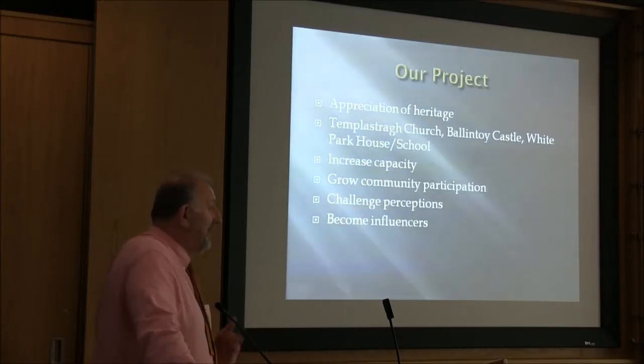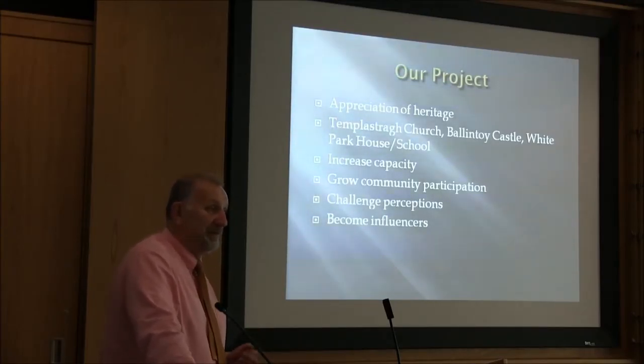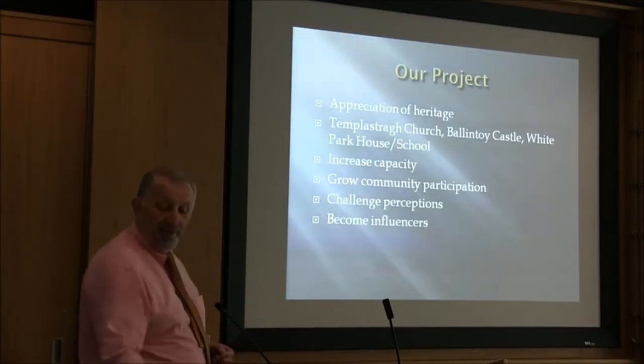A lot of people talk about me and the project, maybe I did have a role, but the project would never have succeeded and achieved what it did except for the huge contribution of all the members of the group and the wider community.